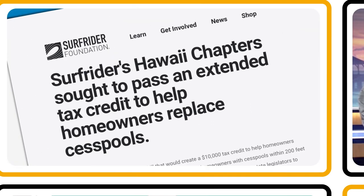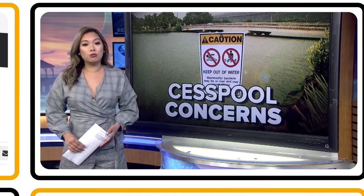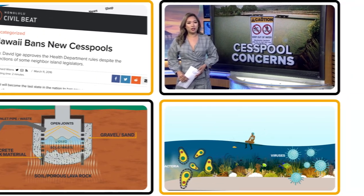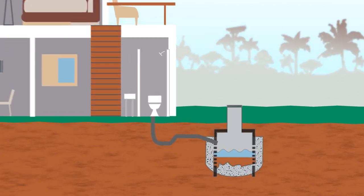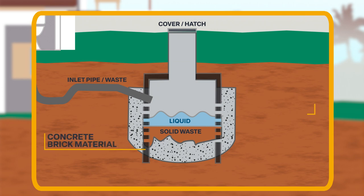Cesspool construction was recently banned in Hawaii. But what is a cesspool and what problems do they cause? A cesspool is basically a covered hole in the ground, sometimes lined with brick or concrete. Open joints in the lining allow liquid and solid waste to seep through. Cesspools are designed to dispose of waste, but not to treat it.